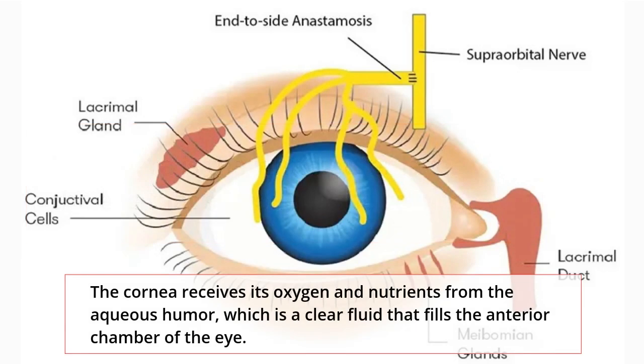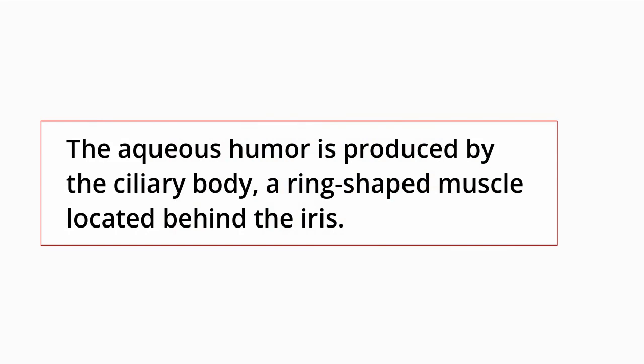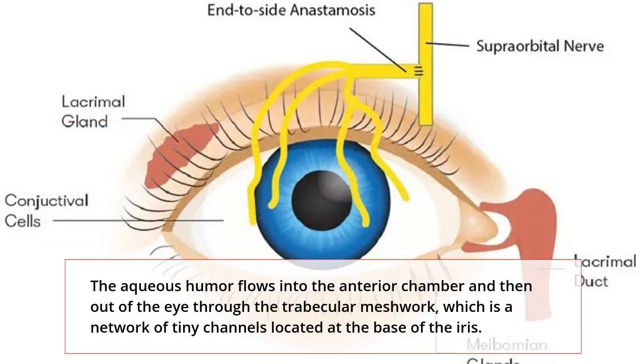The cornea receives its oxygen and nutrients from the aqueous humor, which is a clear fluid that fills the anterior chamber of the eye. The aqueous humor is produced by the ciliary body, a ring-shaped muscle located behind the iris. It flows into the anterior chamber and then out of the eye through the trabecular meshwork.